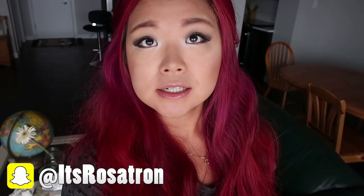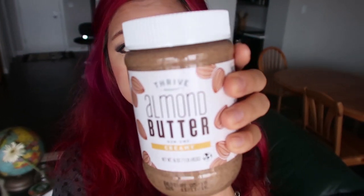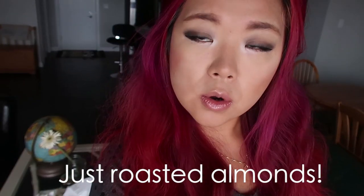Before I get started I just want to let you guys know that I'm collaborating today with Thrive Market once again, and we're giving away a free jar of almond butter for all of my US viewers. It is vegan, gluten-free, non-GMO, paleo, kosher, and it does not contain palm oil. If you want to get some palm oil-free almond butter, make sure you click the link down below.